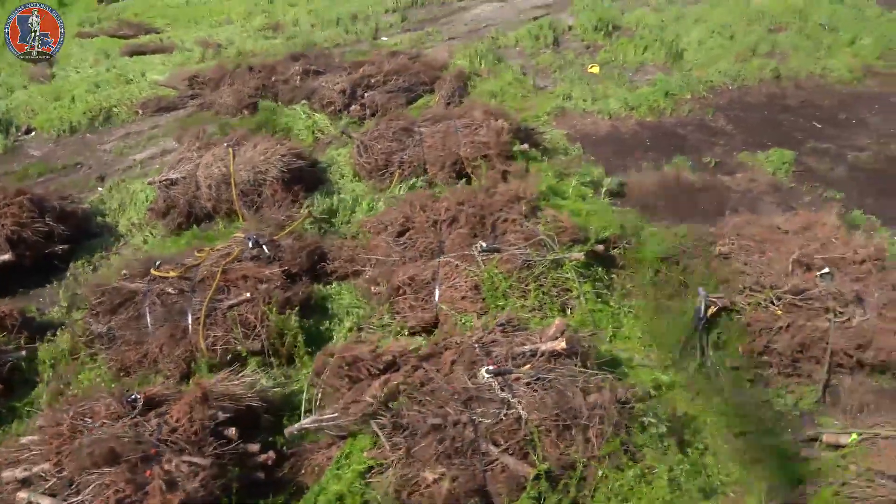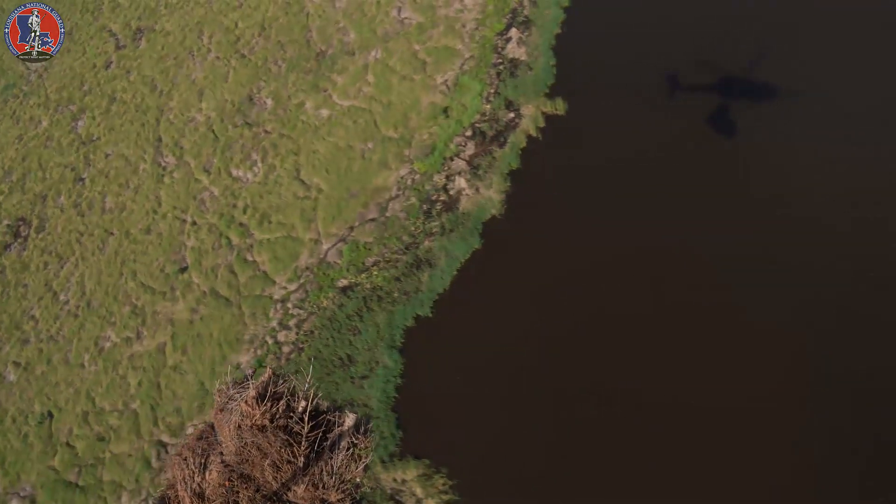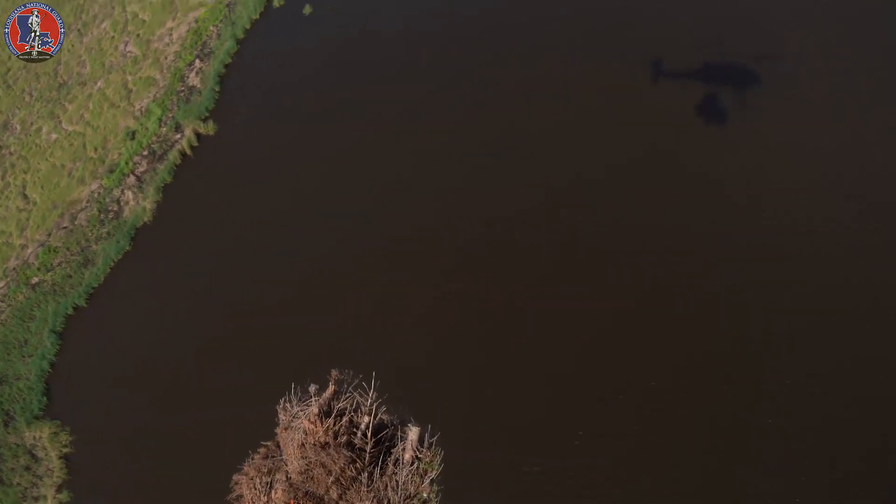We pick up all the Christmas trees and relocate them over to Bayou Sauvage to help with erosion. We had 33 loads this year, relocated them without a problem. Our fish and wildlife is happy and we got some good, valuable training out of it.